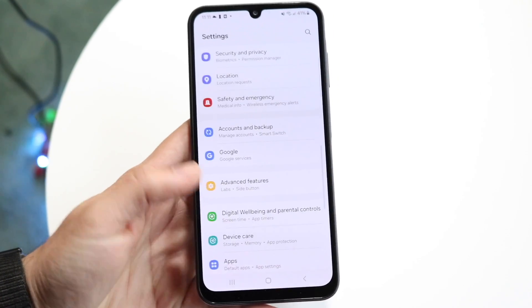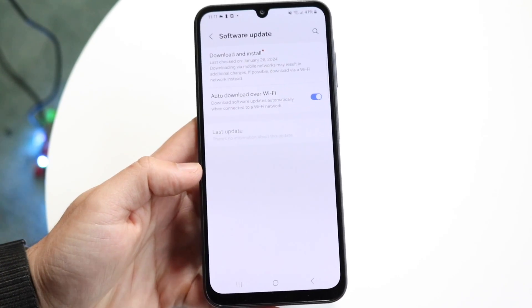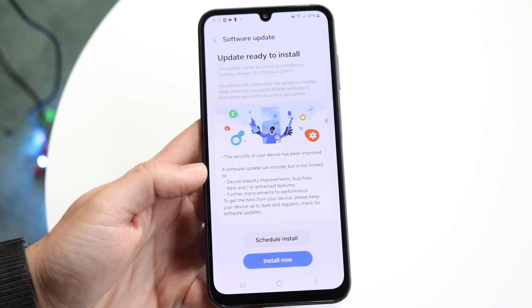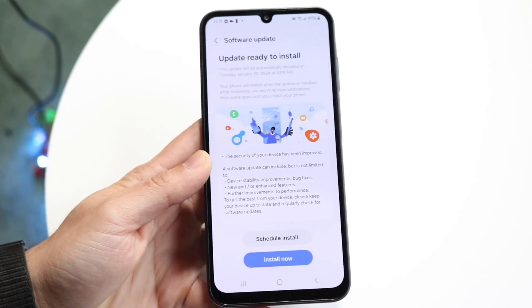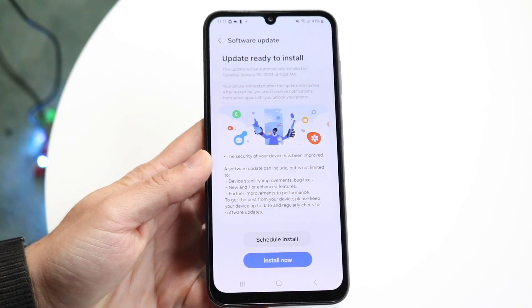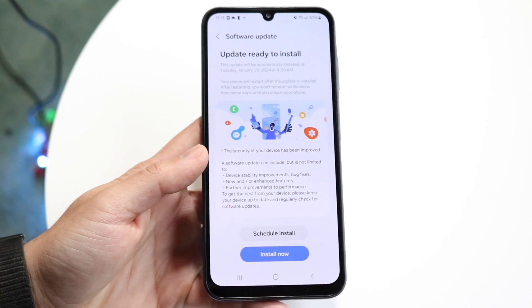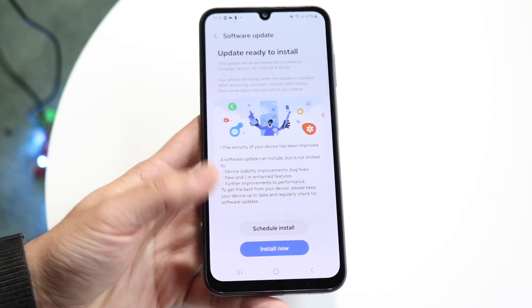If you're having problems when downloading the update — clicking download and install and it's taking a long time — that can mean your Wi-Fi speeds are slow or you're having other connection issues. Make sure your Wi-Fi speeds are good and there's nothing wrong with your Wi-Fi or cell connection.